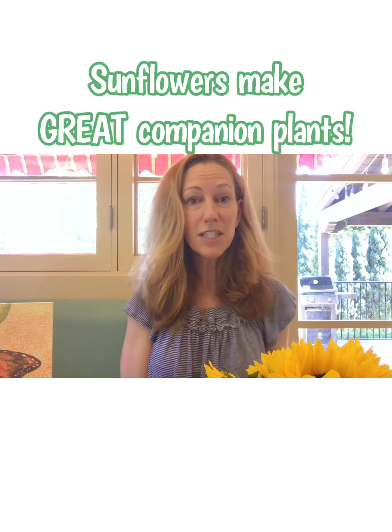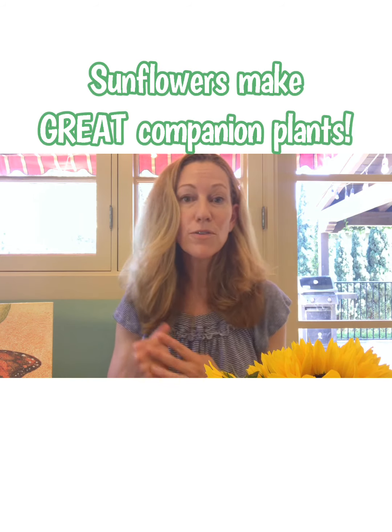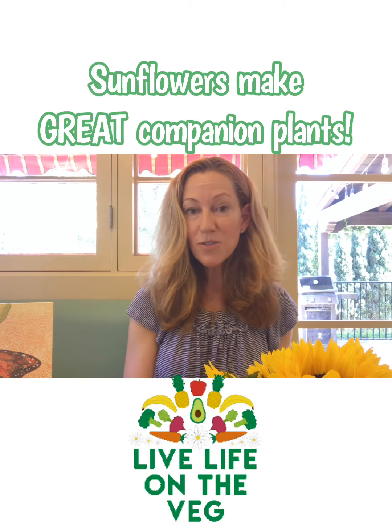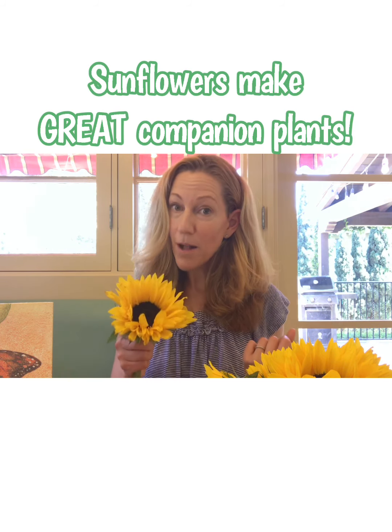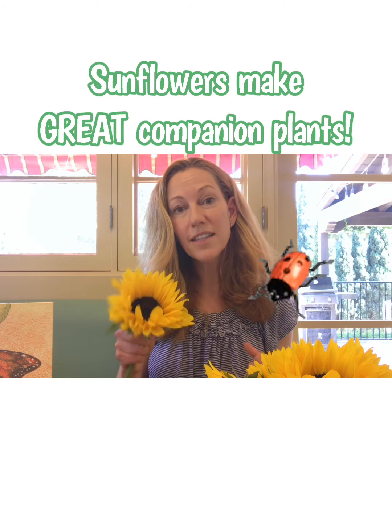As for planting sunflowers, now is a really good time. Of course you want to plant them in a sunny spot, but they're really good as a companion plant with your fruit and vegetable plants. Not only do they bring brightness and cheeriness to your garden, but they will attract pollinators and they will attract ladybugs, so it's really good to have these guys in your garden.